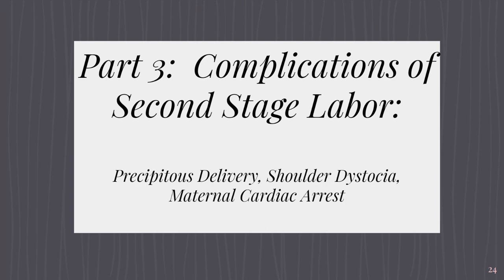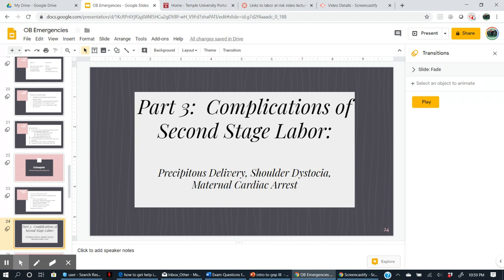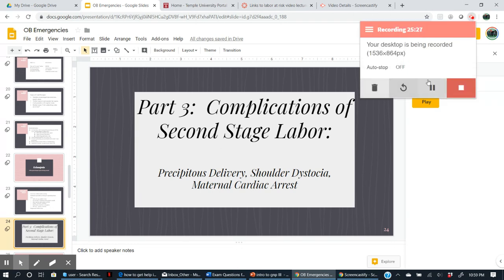That's it for part two — that was probably the lengthiest part. Stay tuned for more; this series covers complications of labor.